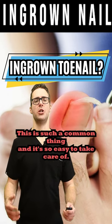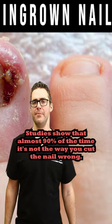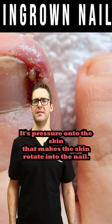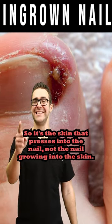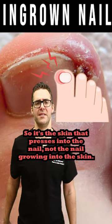Ingrown toenails. This is such a common thing and it's so easy to take care of. Studies show that almost 90% of the time it's not the way you cut the nail wrong, it's pressure onto the skin that makes the skin rotate into the nail. So it's the skin that presses into the nail, not the nail growing into the skin.